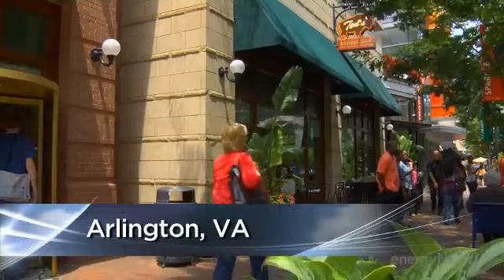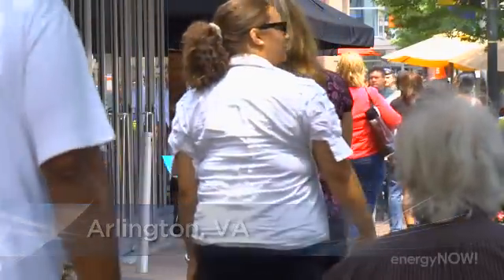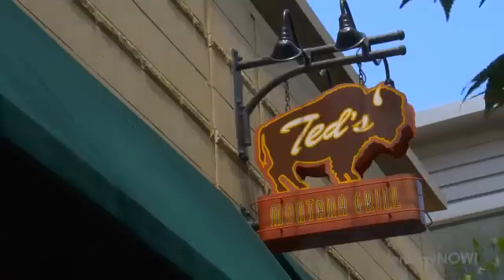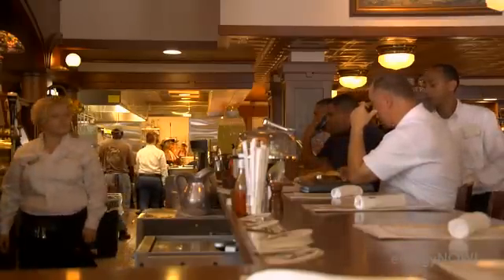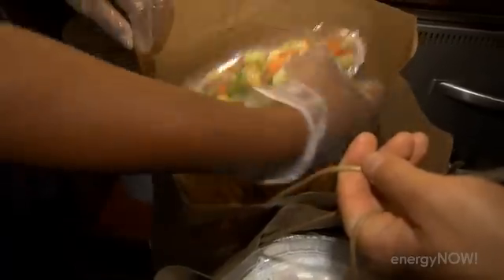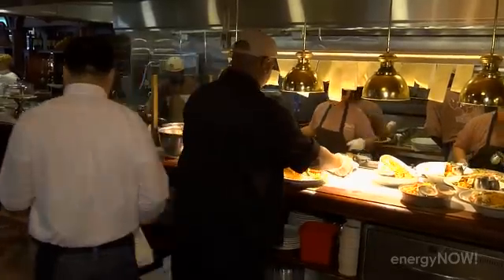But that doesn't mean bioplastic flatware isn't catching on elsewhere. Just a few miles from the Capitol is Ted's Montana Grill in Arlington, Virginia. George Maccaro is the CEO. Customers and their guest base are looking for restaurants that are on the leading edge. Maccaro switched to bioplastics for takeout meals at all 46 of his restaurants. They still cost him more, but he says that would change if the rest of the industry followed suit.